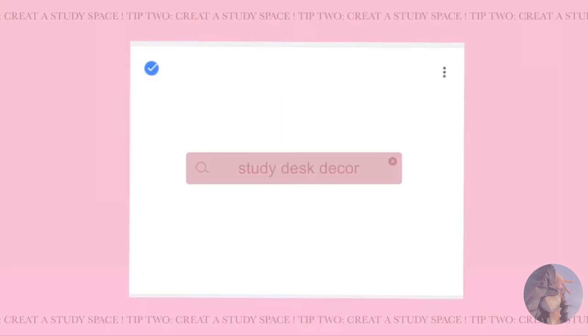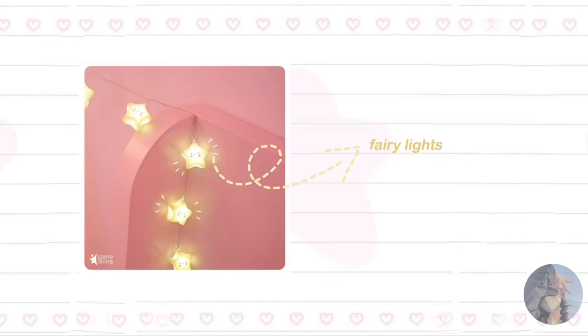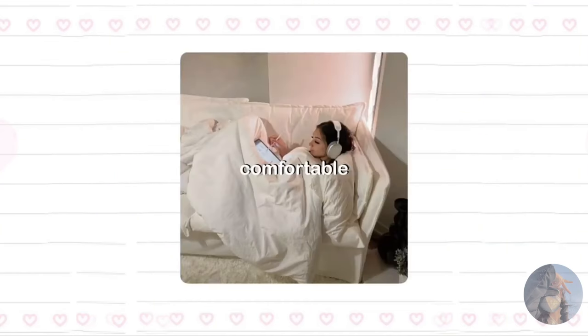Tip number two: create a study space. Set up a study space that inspires you. Decorate it with motivational quotes, fairy lights, and your favorite stationery. Make it a place where you feel comfortable and focused.